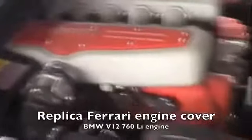As you can see, the Ferrari engine cover is a perfect fit that covers the BMW engine completely.